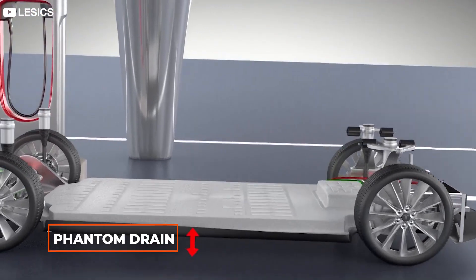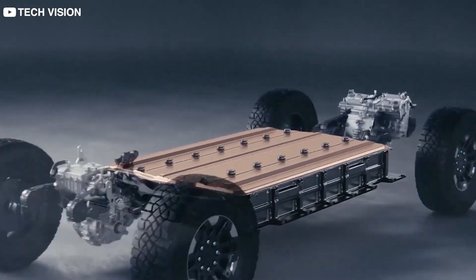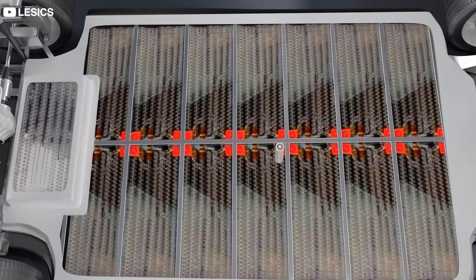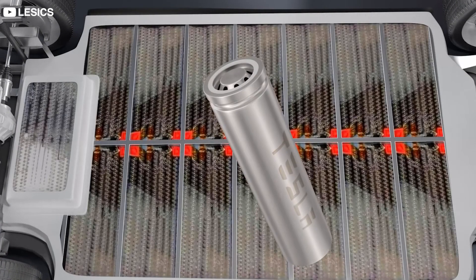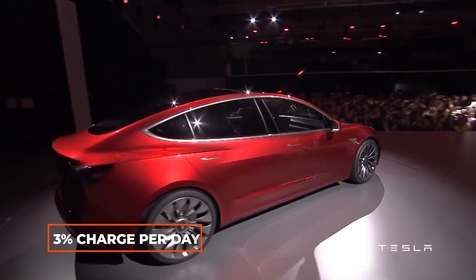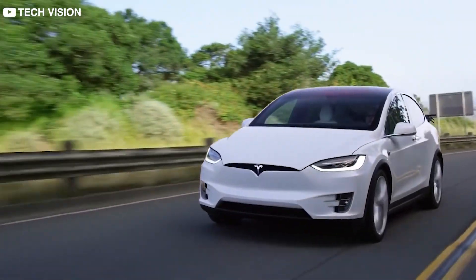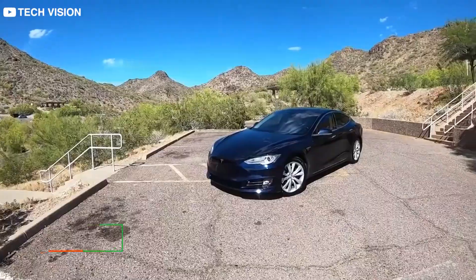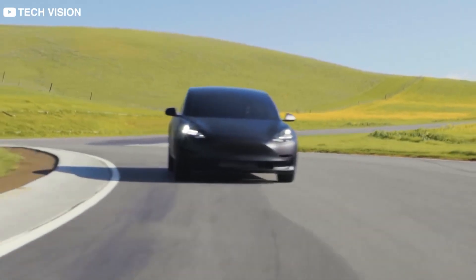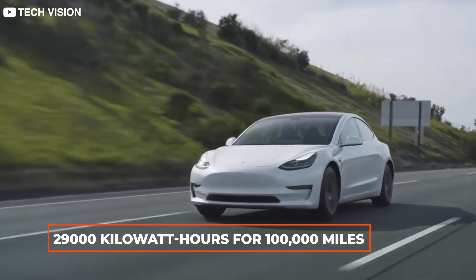The next thing to consider is phantom drain of the battery when the car is not plugged in. There will be a significant portion of time when your Model 3 would be parked for long durations. During this period, there is a tendency for the battery to slowly drain out its power — this is called phantom drain. On average, the Tesla Model 3 can lose up to 3% charge per day sitting in a parking lot not plugged in. So if we take these numbers into account, the energy efficiency of our Tesla Model 3 drops to around 87%. Hence, the total energy consumption also increases to 29 kWh per 100 miles, or 29,000 kWh for 100,000 miles.